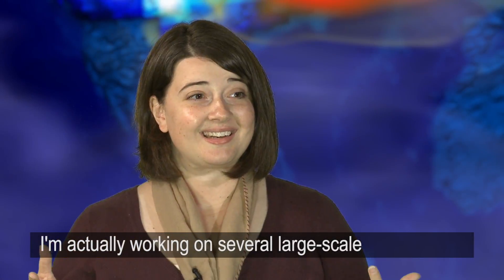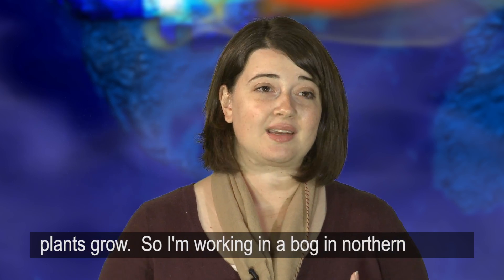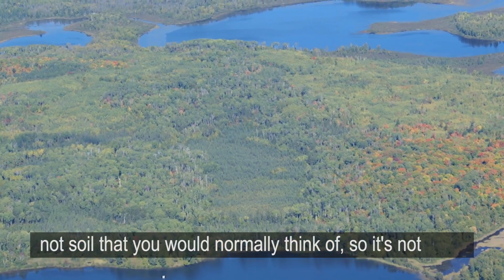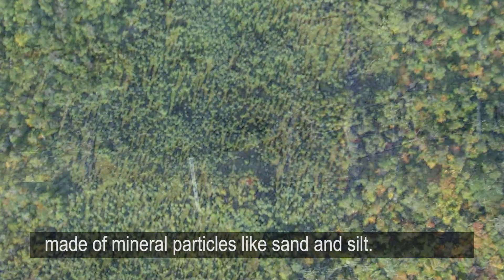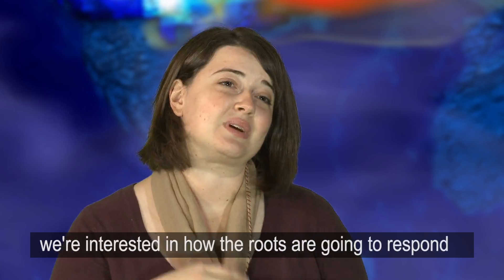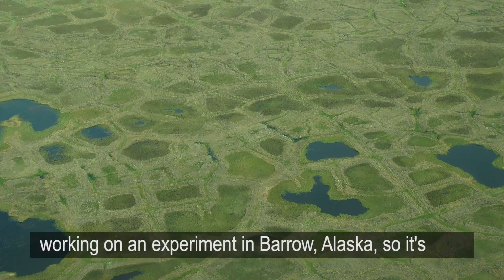I'm working on several large-scale experiments investigating the effects of elevated CO2 and warmer temperatures on how plants grow. I'm working in a bog in northern Minnesota looking at what roots are doing in soil that's not soil you would normally think of — it's not made of mineral particles like sand and silt. It's actually 12 feet deep of dead plants. We're interested in how the roots are going to respond to elevated CO2 or warmer temperatures.